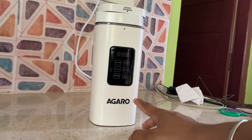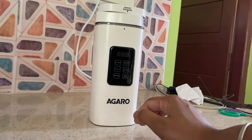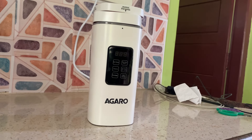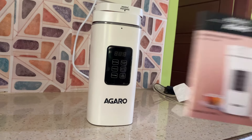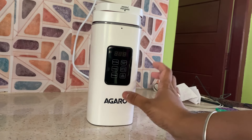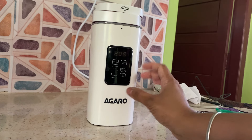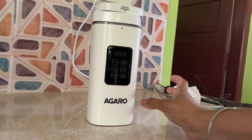This product is very useful. This is the best thing you can share — it is the Agaro Portable Electric Kettle. If you already have a kettle, you can use it, but this one has added benefits. You can also use it as a flask, and you can remove the wire.